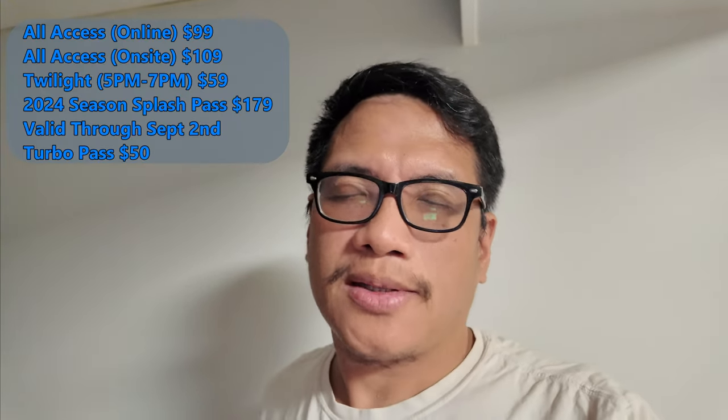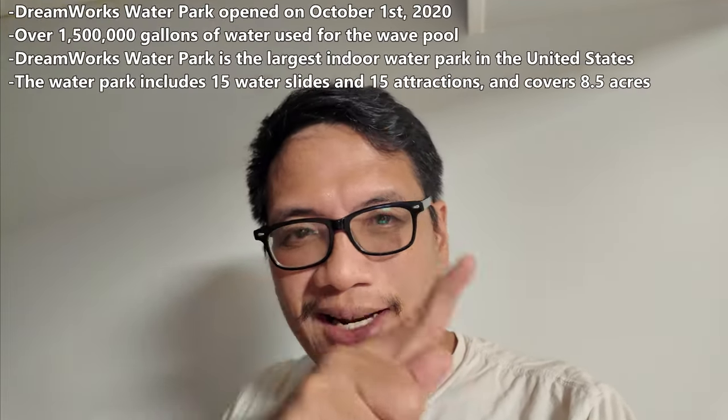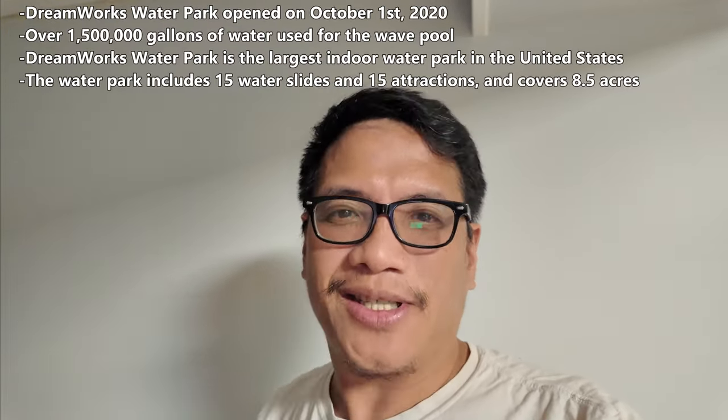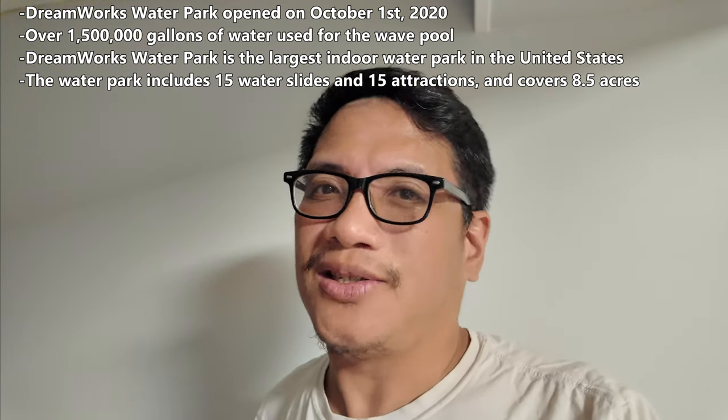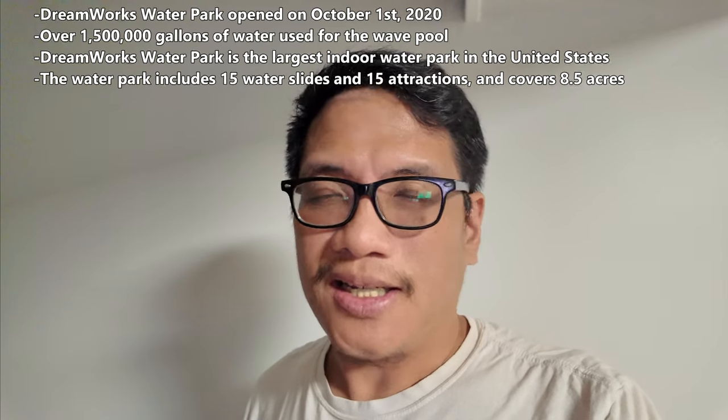Anyway guys, hope you enjoyed that video. That is the water park — there's also a theme park there but we didn't go there. I recommend going. The twilight hours are between five and seven; park closes at seven and you have two hours to enjoy it for about $60. I'll also leave some fun facts about the park — how many gallons and all that good stuff. I think it's definitely one of the largest in the world.